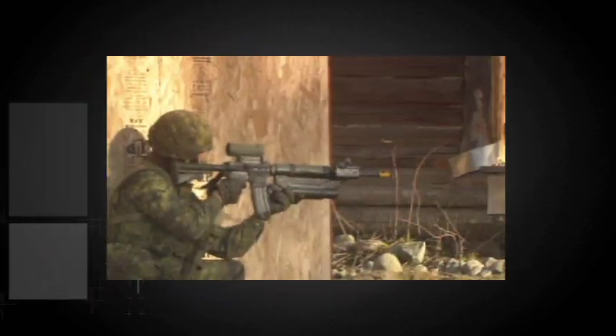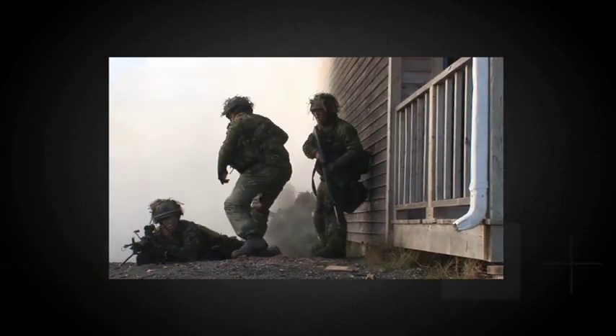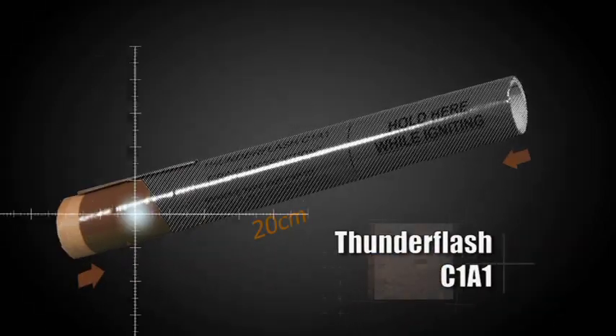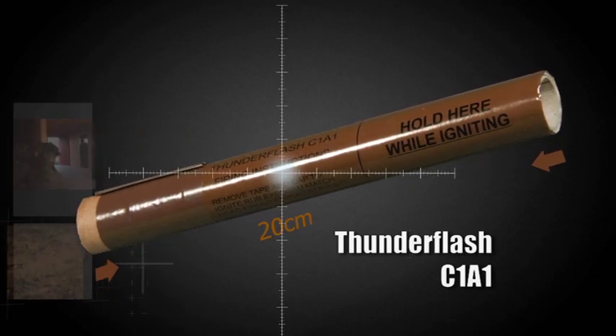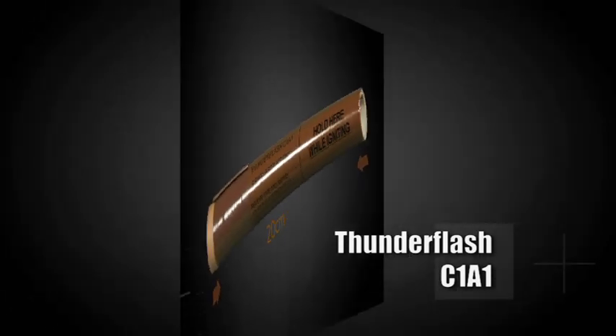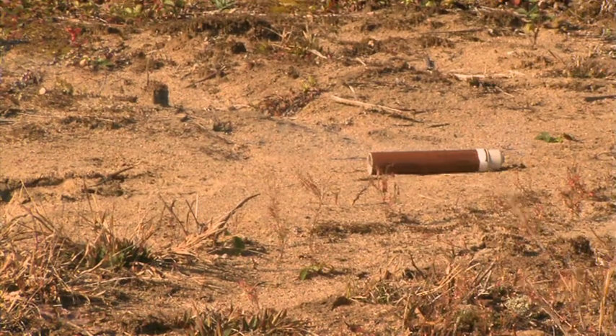The thunder flash is used to simulate battle noises during training. It is 20 centimeters long, brown with black markings. This device is ignited and thrown by hand. The thunder flash is not lethal. However, there are some hazards.